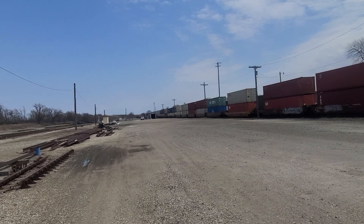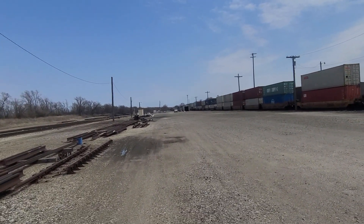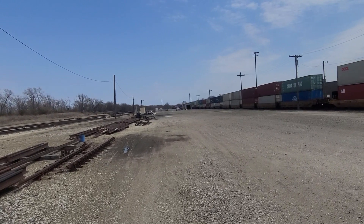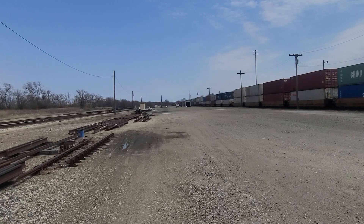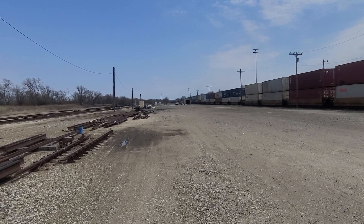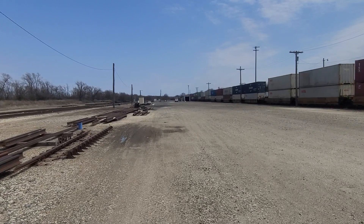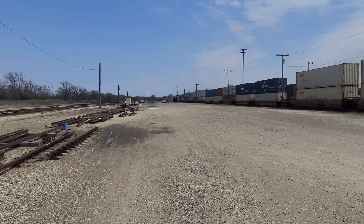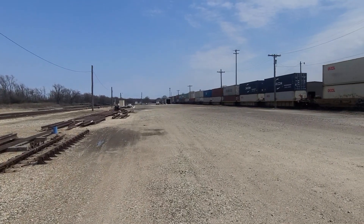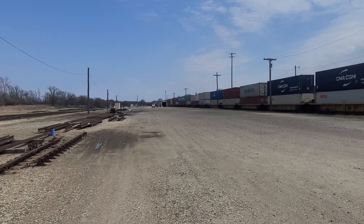Looks like I see a DPU. Looks like this might be the rear — I'm not sure if it's a center DPU in the middle of the train. It looks like it might be a middle DPU. Looks like it got cars behind it. It'd be cool to stop the DPU right here in front of me.